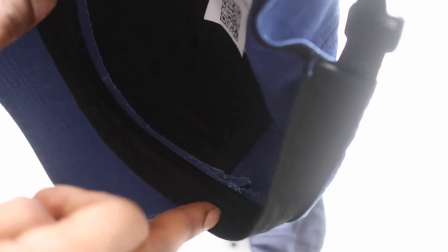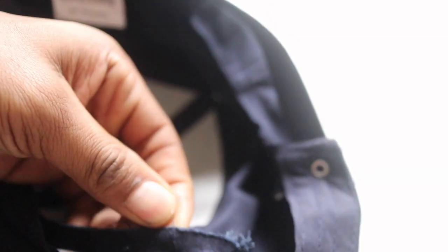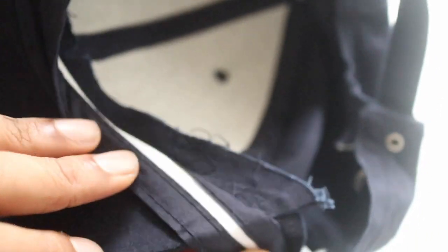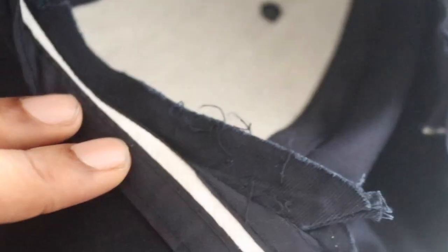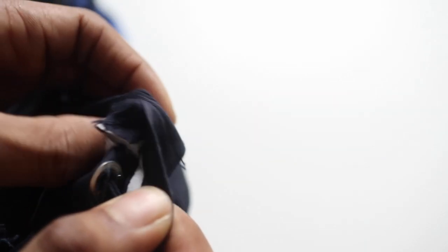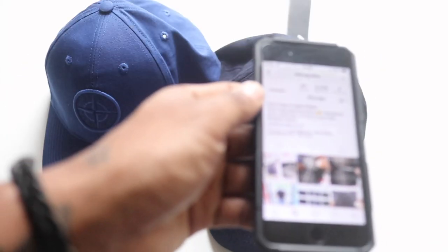You can also see on the beak of the hat where they've constructed it — on the genuine the cut is really smooth and clean. On the fake hat, the stitching is really rough; you can see where they've rushed it and haven't done it properly. If you see finishing like that, you know there's a problem.